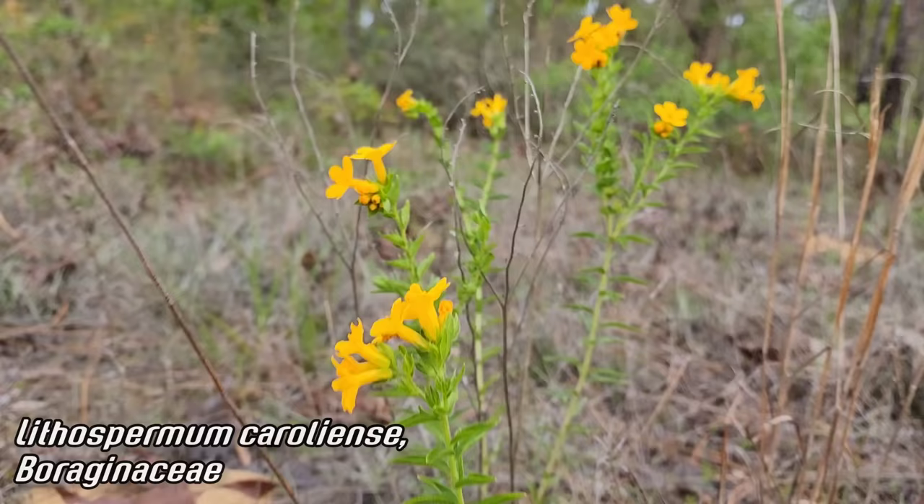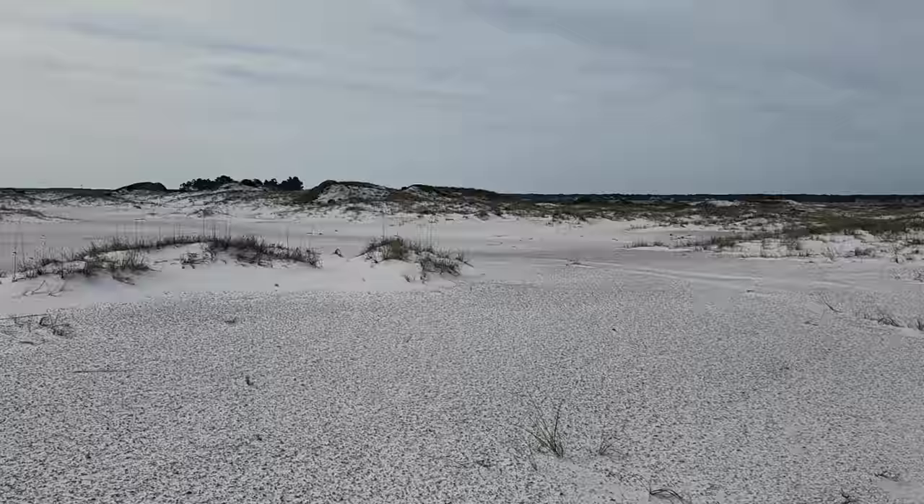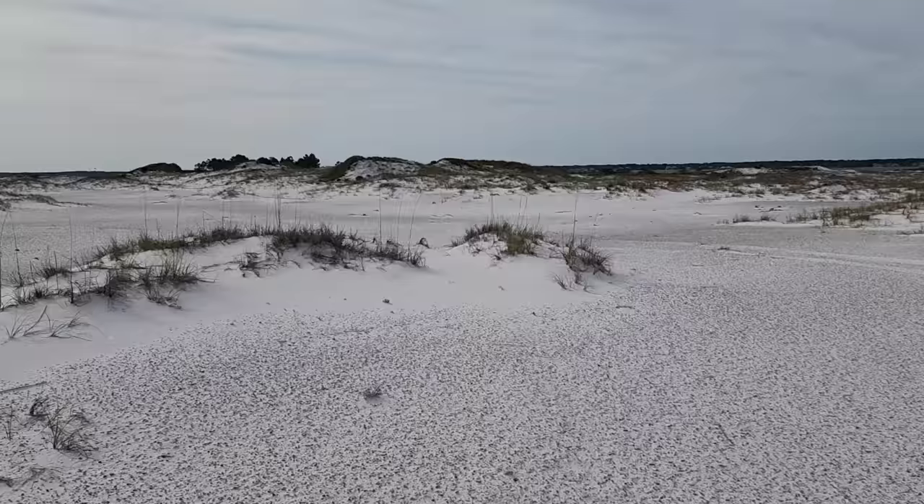Lithospermum carolinianum — the common name for this is hairy puccoon. God, that's probably my favorite common name I've encountered in the South so far.